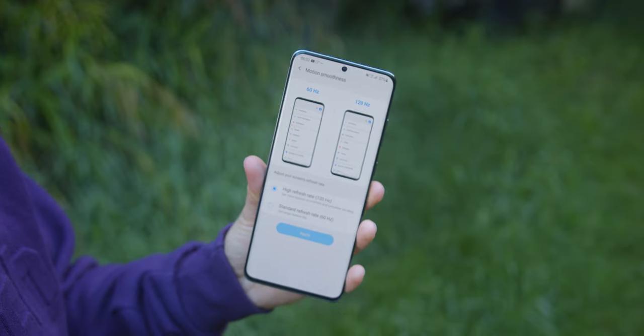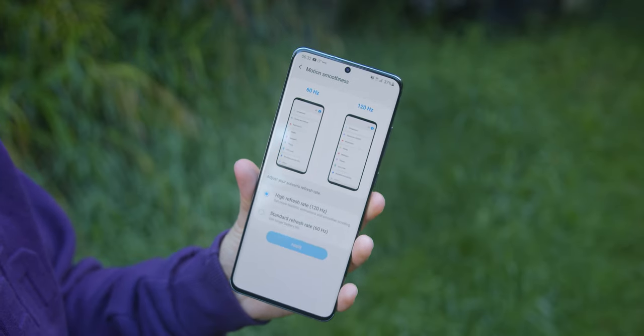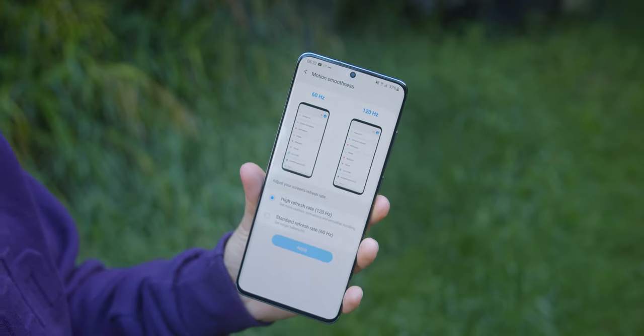Of course, you can only run this thing at 120Hz if you switch down to Full HD resolution, which I don't think is an issue. If you can actually tell the difference day-to-day between Quad HD and Full HD at 6.9 inches at about a foot and a half away from your face, then cool, here's a medal. It doesn't matter — it's a smartphone. People get so hung up with numbers when it comes to technology. It drives me mad.